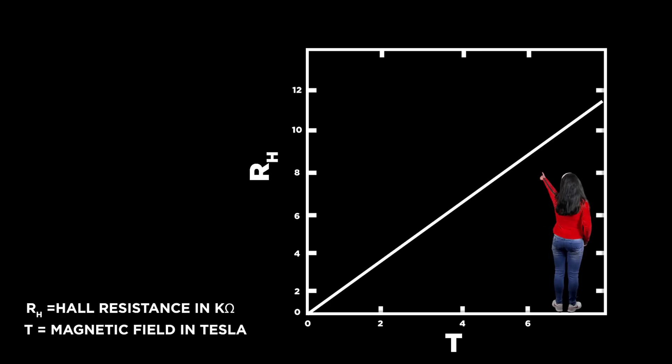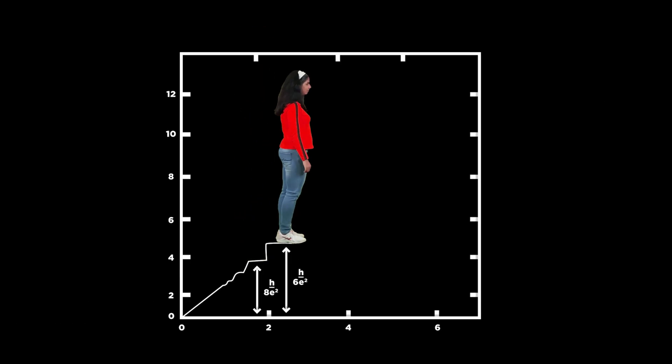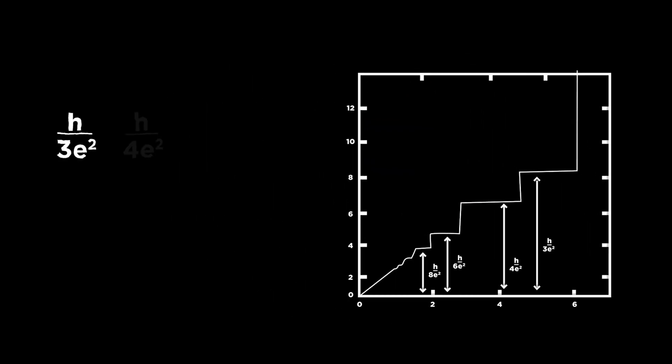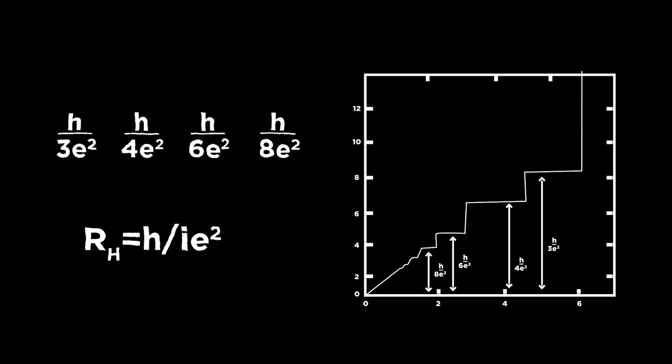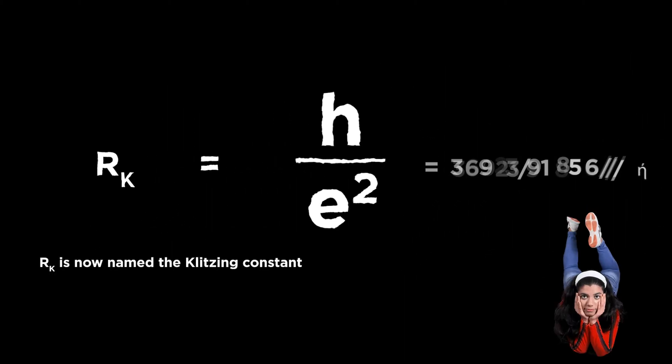You'd expect to see a graph like this. But the graph jumped up in steps like this. She found that each step was a multiple of the ratio of Planck's constant and the electron's charge. Here was the formula.